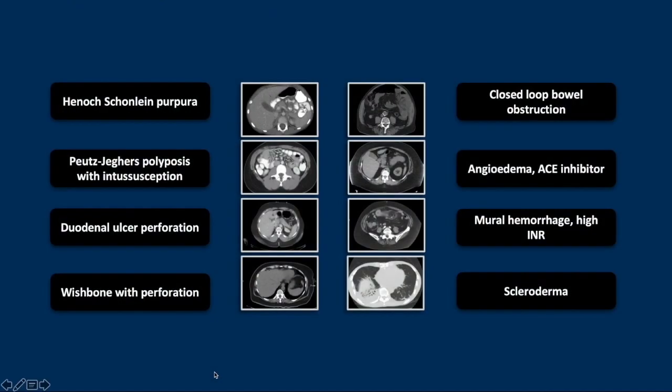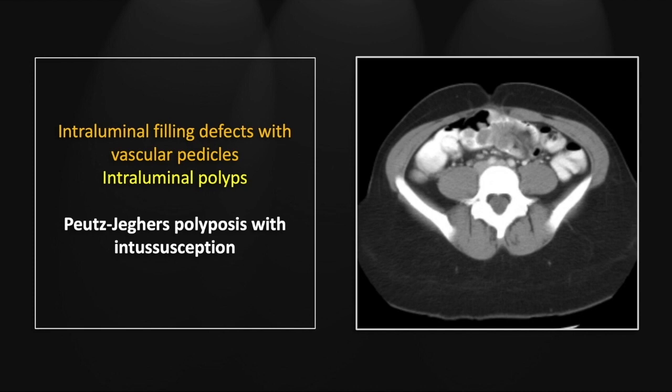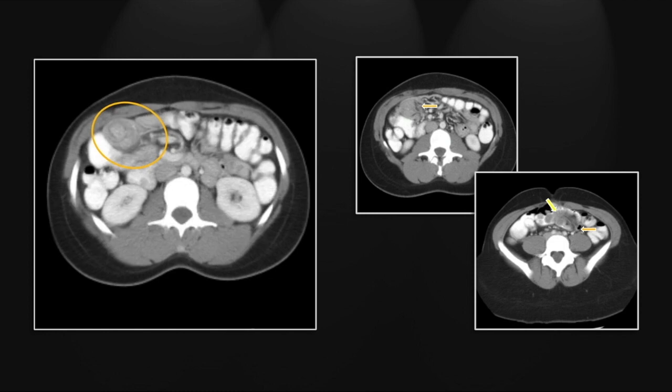Our next case is Peutz-Jeghers polyposis with intussusceptions. There are multiple filling defects with vascular pedicles and mesenteric fat, consistent with small intussusceptions. In addition, there are multiple polyps, which in most cases are acting as lead points. You see a fatty vascular pedicle and multiple intraluminal polyps, present throughout the small bowel.